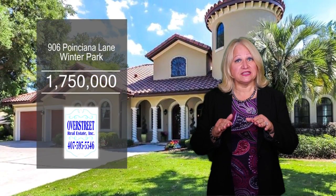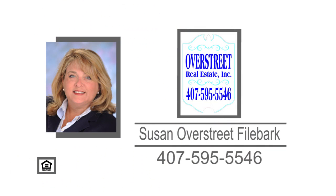And I know you can't wait to see this home. If you're looking for a tour, contact Susan Overstreet for Fire Bar.